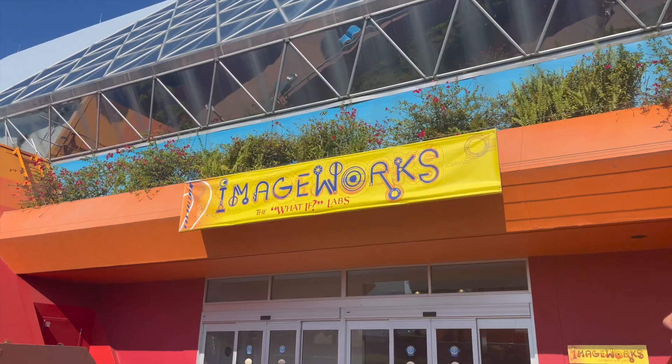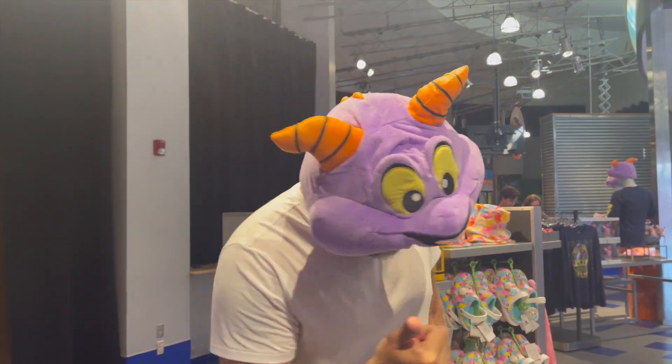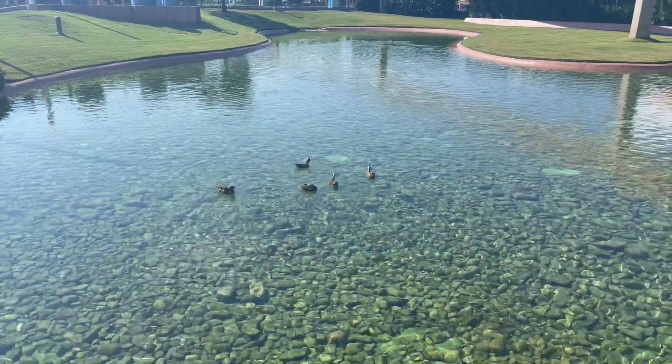We just got off Soarin'. We are now heading over to Journey into Imagination with Figment just to see if the Figment ears are back in stock yet. No luck on the Figment ears. Now we are heading to Remy — going to ride that. It's currently 9:55, so we're planning on leaving around 12, giving us about two more hours to hang out in the park.